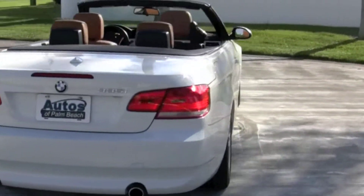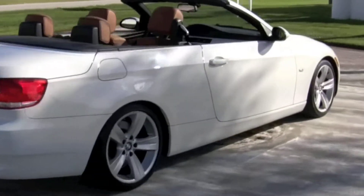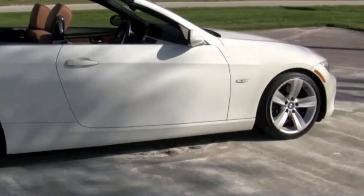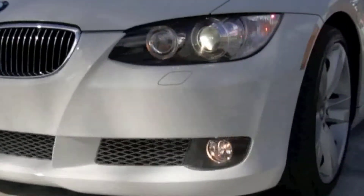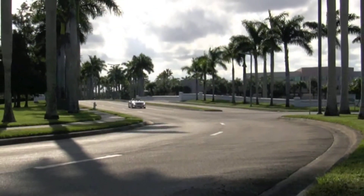This is a one-owner Florida car. And remember, since it is a 2008 model BMW, it still has the remainder of its 4-year, 50,000-mile basic and powertrain warranties, which on this vehicle is good until April 24 of 2012.